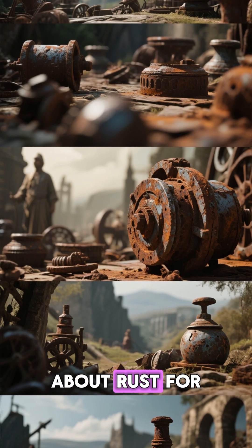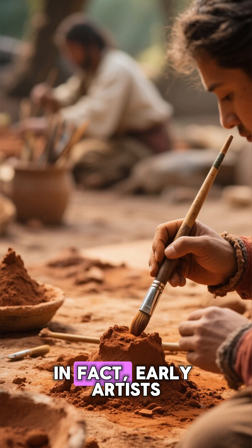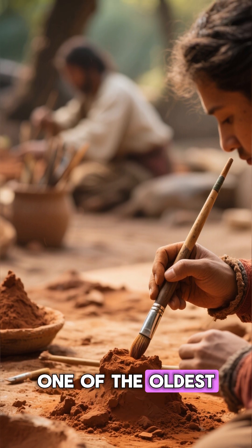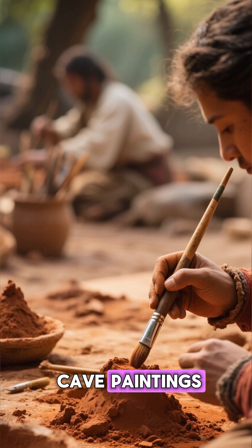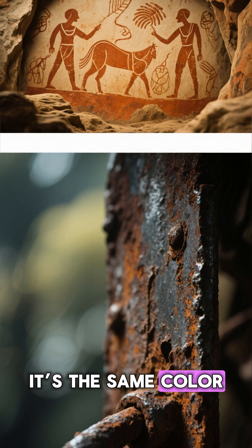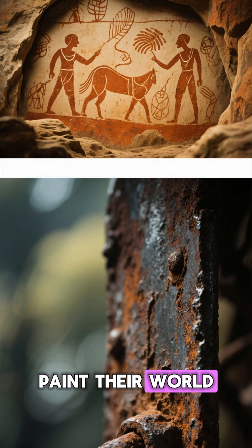Humans have known about rust for thousands of years. In fact, early artists ground up iron oxide to make ochre pigment — one of the oldest colors ever used in cave paintings. So that orange tone you see on corroded steel today is the same color ancient humans used to paint their world.